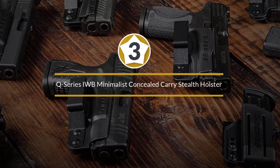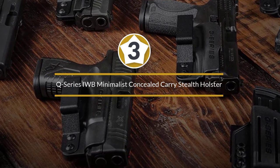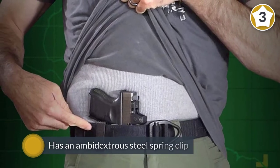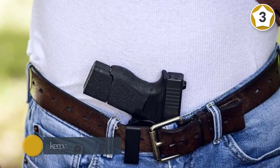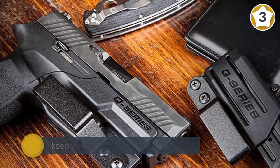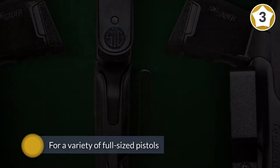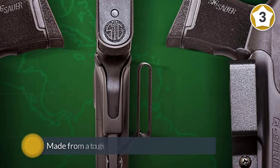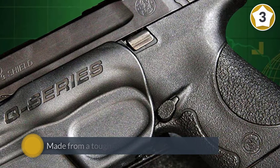Number three: Q-Series IWB Minimalist Concealed Carry Stealth holster. Q-Series has developed an innovative take on a minimalist holster. Their stealth holster is essentially a trigger guard that has an ambidextrous steel spring clip. This setup will keep your trigger safe from snagging on your clothing. Q-Series has these minimalist holsters for a variety of full-sized pistols; however, due to the weight and position of the clip, compact or smaller pistols are ideal.